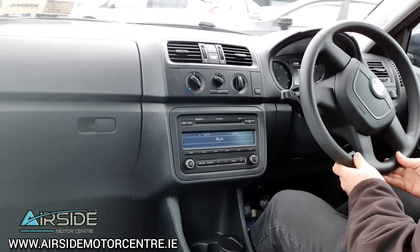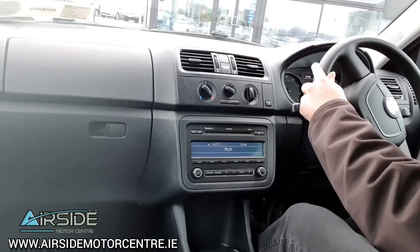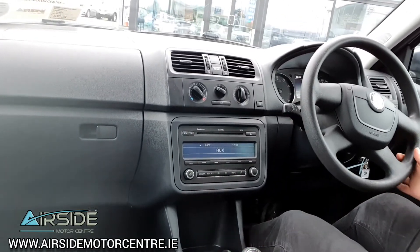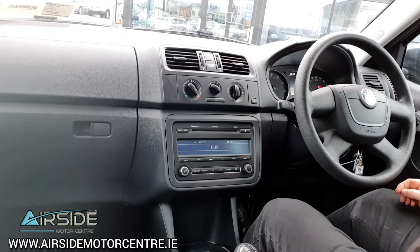It's a really nice car to drive. If you'd like any more information you can give me a call at 01 840 1032. You can also send an email to sales@airsidemotorcentre.ie and you can apply for finance on our website, airsidemotorcentre.ie. Thank you.